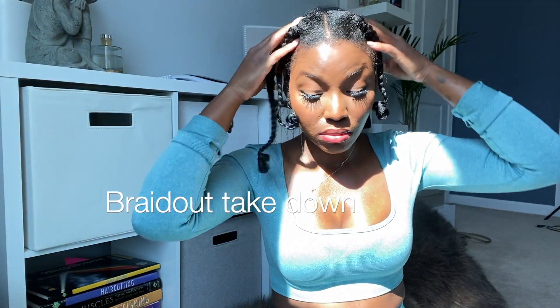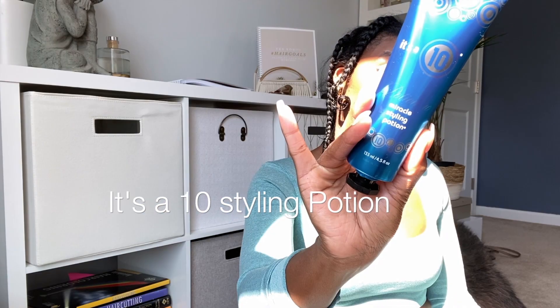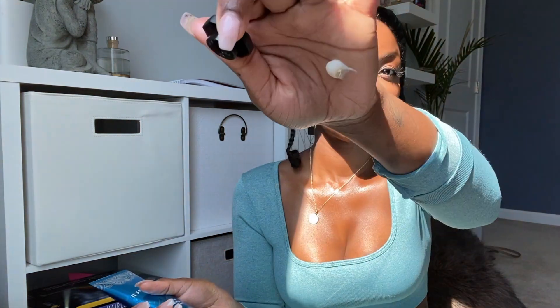I'm gonna start with taking my braids down. I always use It's a 10 Styling Potion — I use a little bit of that because a little goes a long way. Then I normally follow that up with coconut oil, and if for any reason I need to refresh my curls, I use the same products every other day.